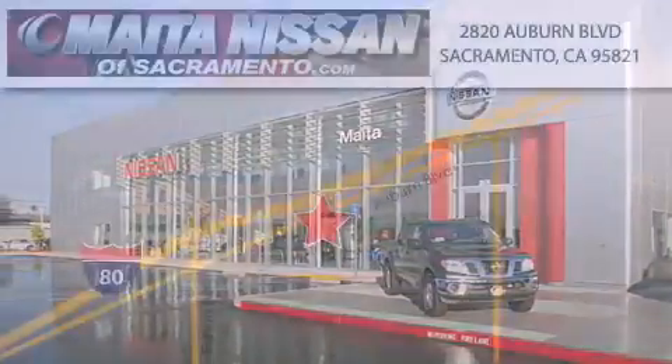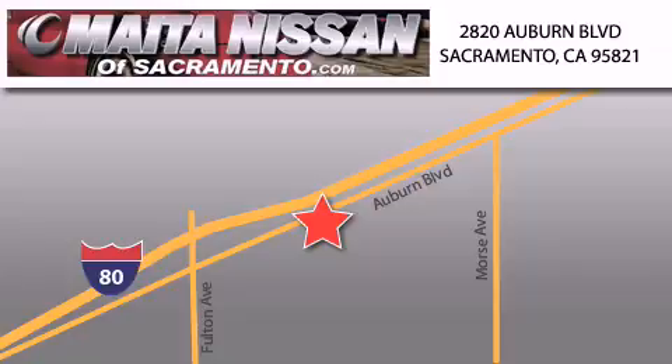Nissan of Sacramento won't be undersold. With a large selection of new and certified pre-owned Nissans and with most of our used cars being pro certified, you can't go wrong with Nissan of Sacramento. Call 866-641-1116 or come by today. Have a great day!